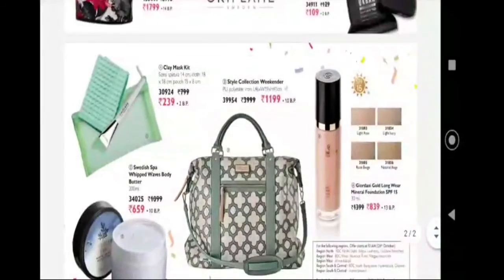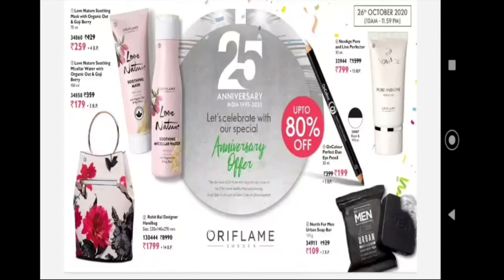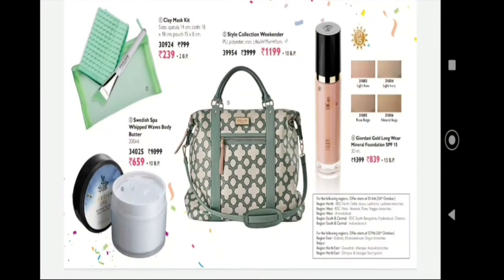These are special one-day offers — don't miss them. These products are the October 25th anniversary sale featured products. I hope this video is useful. Every month the 25th is the offer day. This offer starts on 26th October morning at 10am in Tamil Nadu, starting in the south region in the morning.